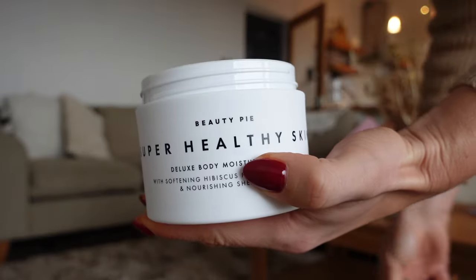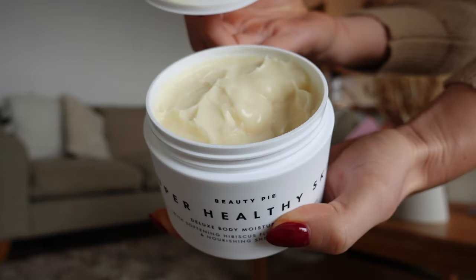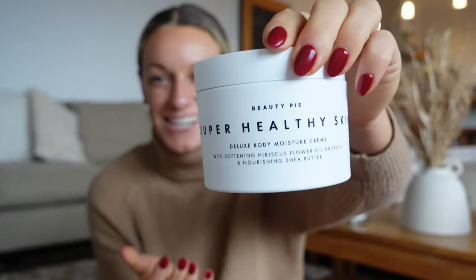At this time of the year our skin's a bit drier — we're going from cold to hot and hot to cold. So something like a nourishing body butter, especially in a tub this size, is such an essential to have in your bathroom or on the side of your bed, just to remind you to pop on every time you get out of the shower or feel like a little mini pamper.